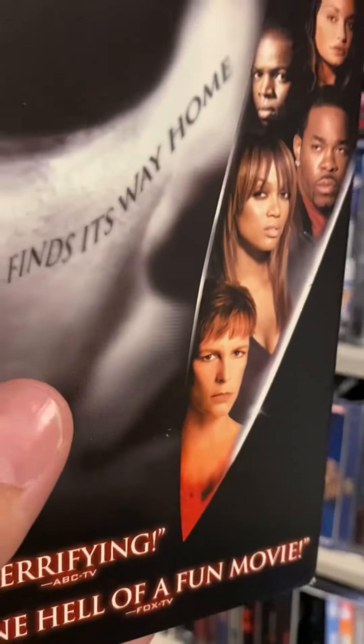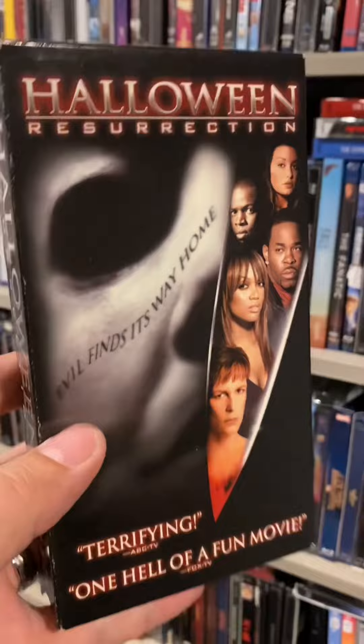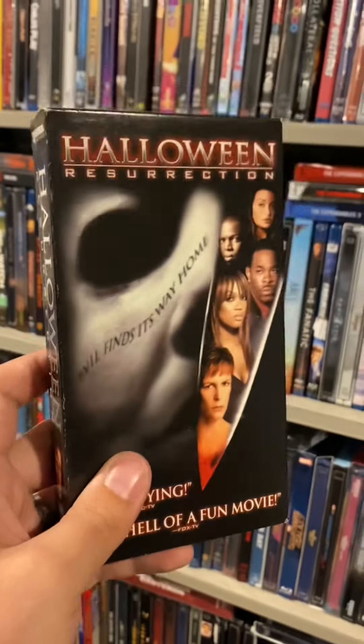And finally — trick or treat! I have Halloween Resurrection. This movie is not good, but it's got a hell of a concept and I'm not mad at watching it.